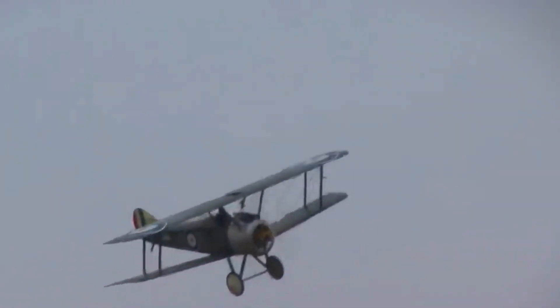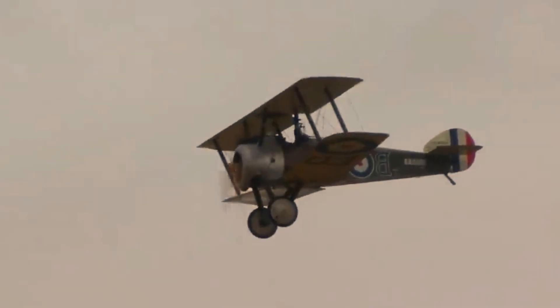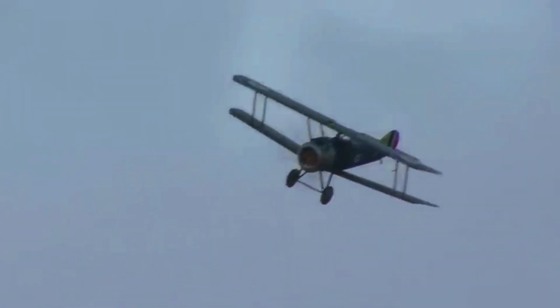During World War I, aviation technology was still in its infancy, but the introduction of fighter planes like the Sopwith Camel revolutionized combat strategies. The ability to control the skies became a pivotal factor in warfare, leading to new tactics that emphasized aerial reconnaissance and dogfighting. These early developments set the stage for the rapid advancements that would follow in the coming decades.